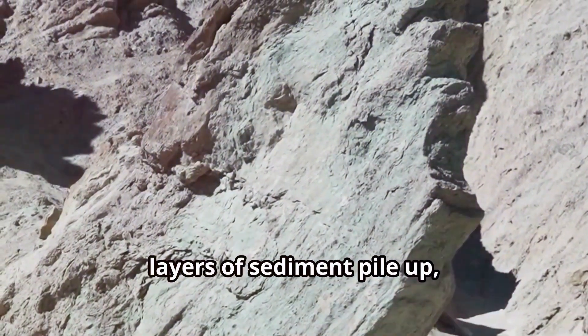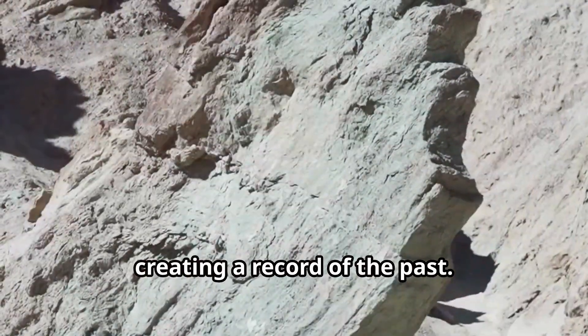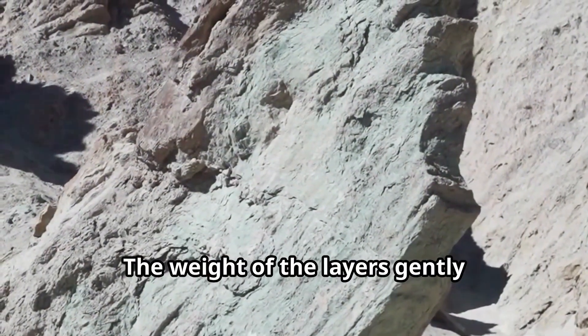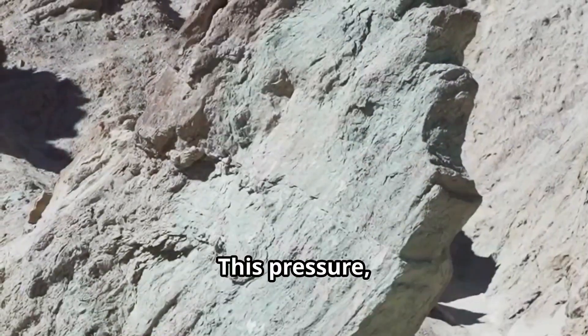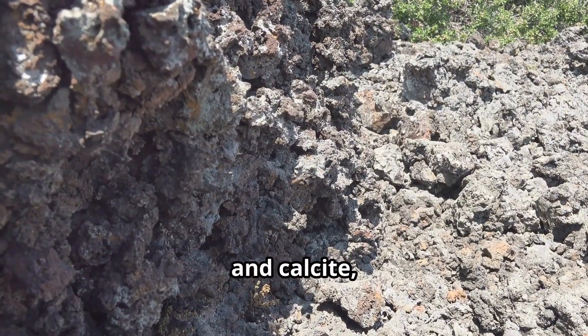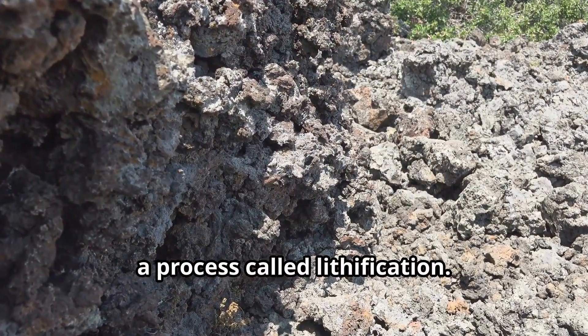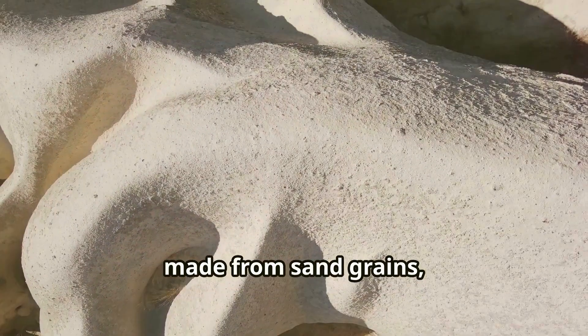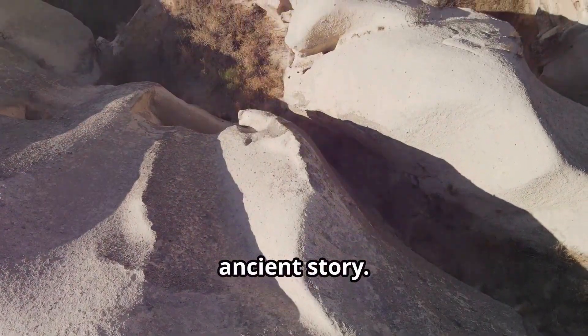Over time, layers of sediment pile up one on top of the other, creating a record of the past. The weight of the layers gently compresses the sediment, squeezing out water and air. This pressure, along with natural cements like silica and calcite, turns the sediment into solid rock — a process called lithification. Sandstone, made from sand grains, is a common sedimentary rock, and each grain tells a part of Earth's ancient story.